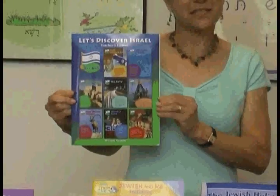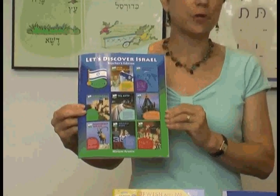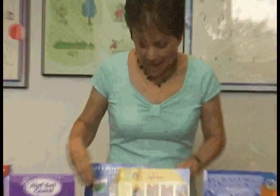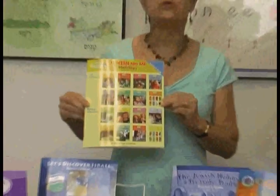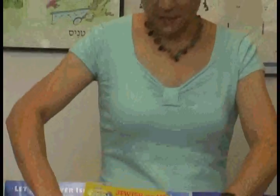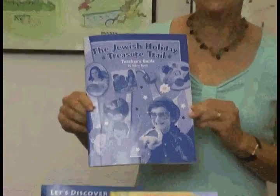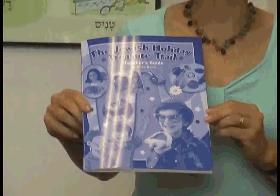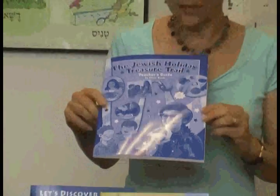Finally, there are three other pieces of teacher support material. The first is the Let's Discover Israel Teacher's Edition, which provides teaching techniques for our new K through 2 Israel folders. The second is the Jewish and Me Teacher's Guide, which helps teachers using the Jewish and Me early childhood folders. And finally, the Jewish Holiday Treasure Trail guide gives techniques for teachers to employ in the classroom with the Jewish Holiday Treasure Trail, the new second-to-third grade holiday book.